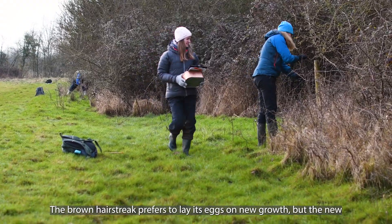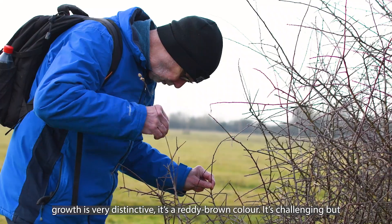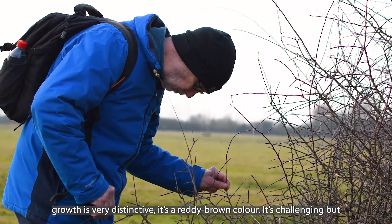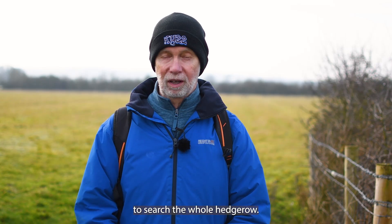Brown hairstreak prefers to lay its eggs on new growth, but the new growth is very distinctive — it's a reddy brown colour. It's challenging, but not as challenging as it could be if you had to search the whole hedgerow.